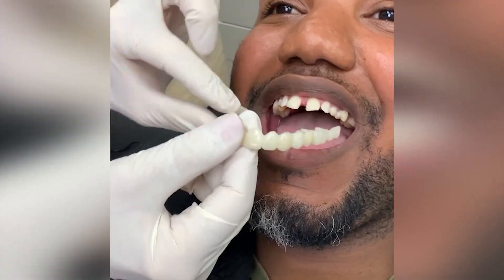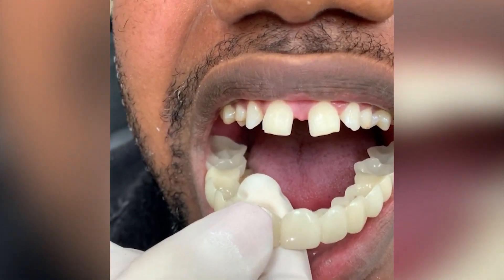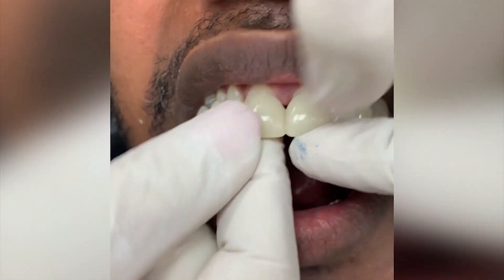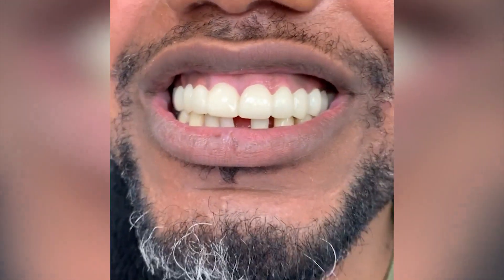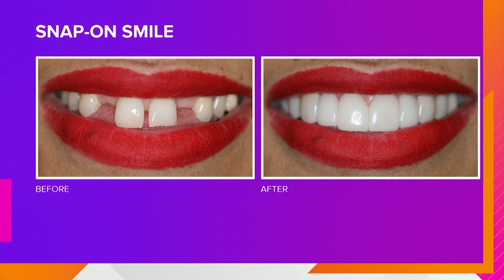Snap-on Smile. I love Snap-on Smile. It is an affordable option for patients that may not be able to afford traditional cosmetic dentistry, and it is a removable appliance. It fits directly over your existing teeth — no adhesives, we do not alter the teeth in any way. You can actually eat, drink, and speak. You've seen people come in who felt like they couldn't go on a job interview because they'd have to smile, and now they can do this in a snap. It can replace missing teeth, fill in gaps, and shine teeth. It does everything.